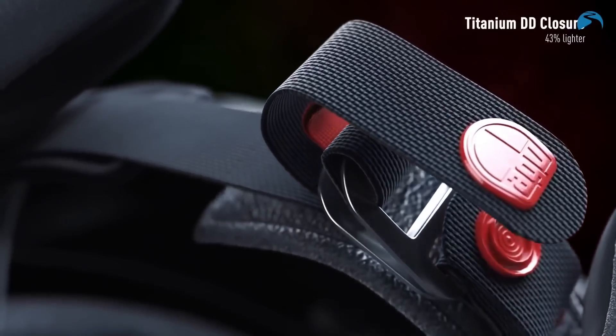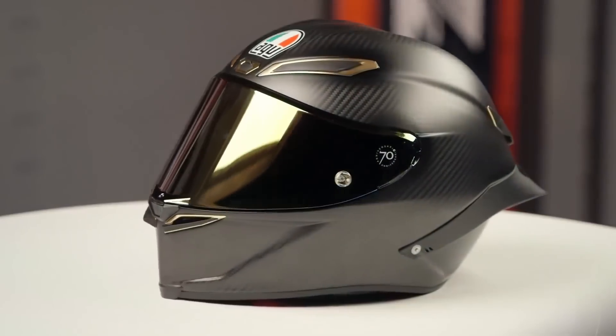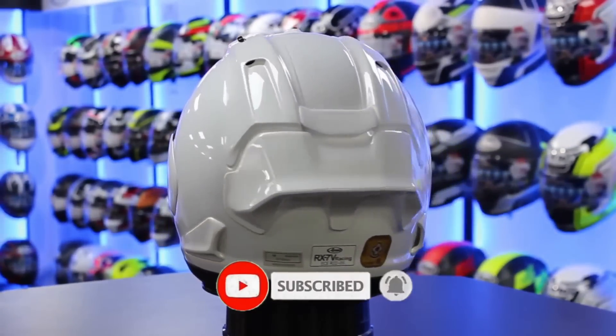Today, we'll talk about the 10 most incredible and expensive motorcycle helmets available out there in the market. Don't forget to hit the subscribe and like button and press the bell icon for regular updates.